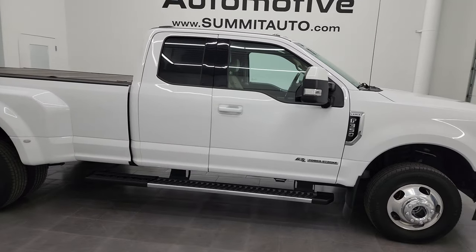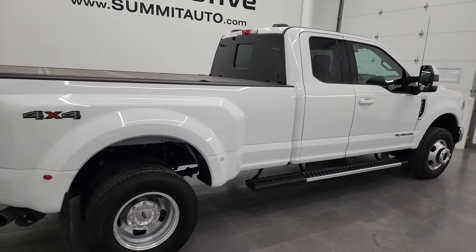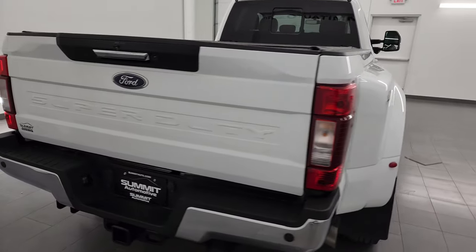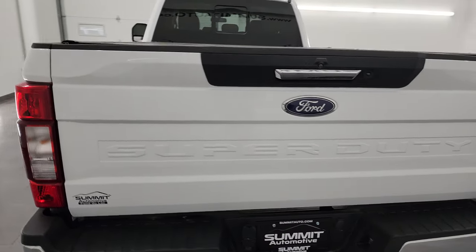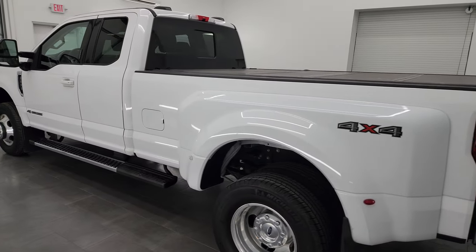Hey, this is Brett and this 2021 Ford F-350 Super Cab Long Box Dually Wheel Lariat is stock number 13908Z. I am here at Summit Automotive in Fond du Lac, Wisconsin, your new and used heavy-duty truck headquarters.